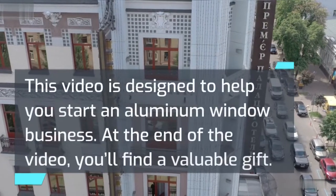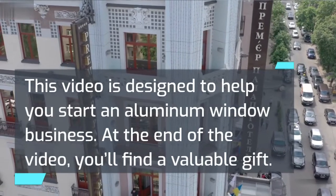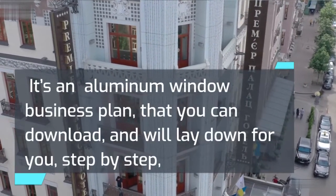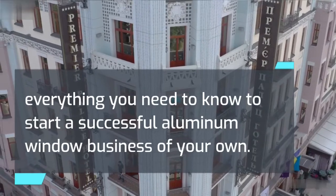This video is designed to help you start an aluminum window business. At the end of the video, you'll find a valuable gift — an aluminum window business plan that you can download, which will lay down for you, step by step, everything you need to know to start a successful aluminum window business of your own.